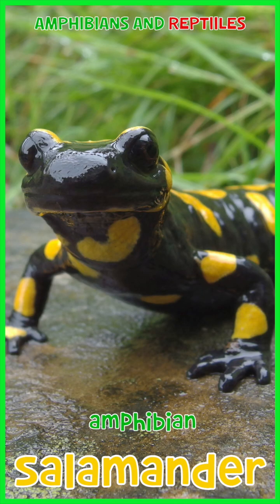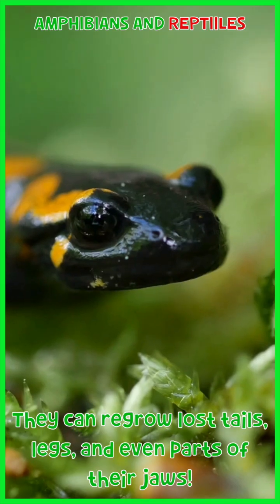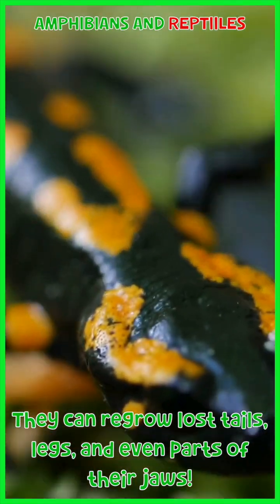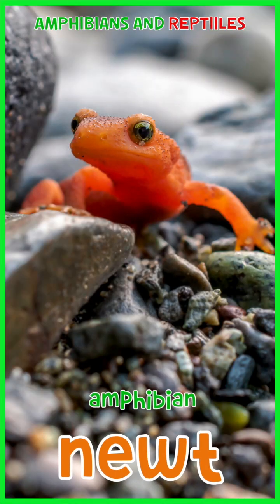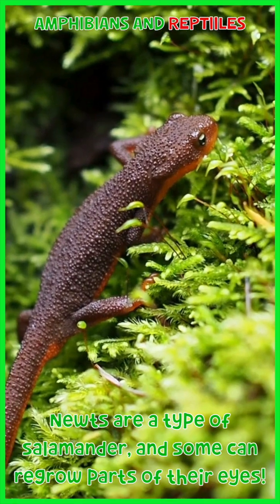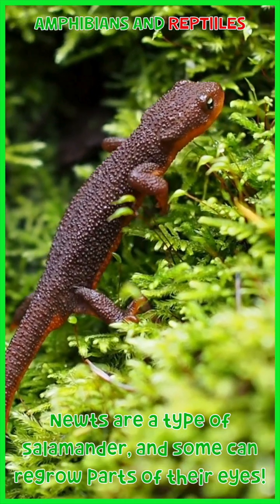Salamander: they can regrow lost tails, legs, and even parts of their jaws. Newt: newts are a type of salamander, and some can regrow parts of their eyes.